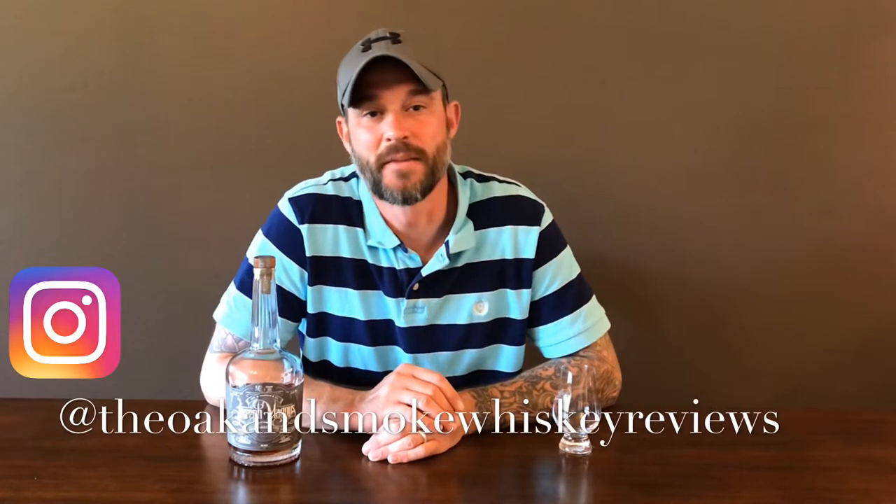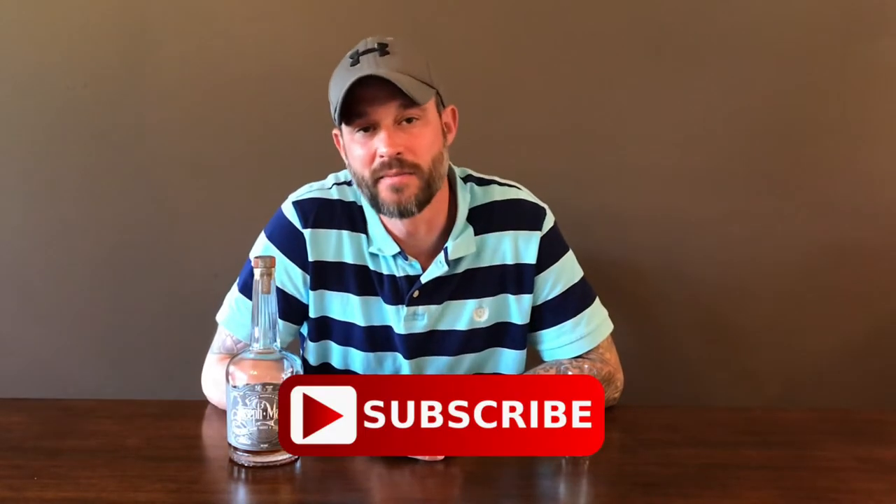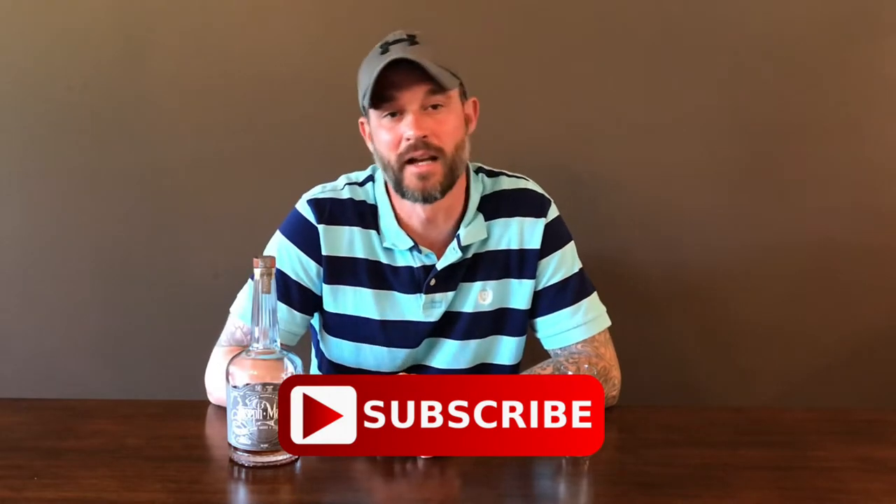Welcome to the Open Smoke Whiskey Reviews, my name is Brent. If you're into whiskey, consider hitting that subscribe button with the notification bell — that way you'll be notified of new uploads and live streams.